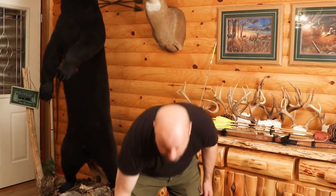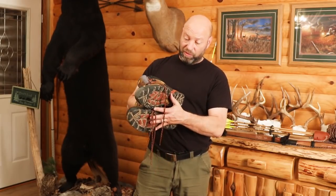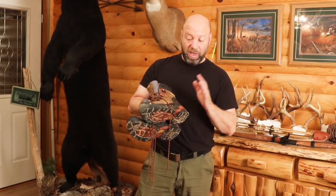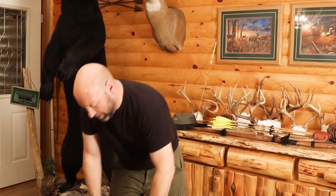Buy Keen boots - I love Keen hunting boots. These are the Pittsburgh Soft Toe model - soft toe, not steel toe. I love them, they're absolutely incredible. I've been wearing them all season. They're a great boot.